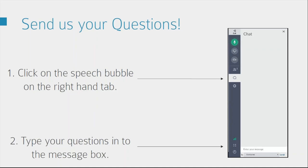Just before we start, if you do have any questions feel free to type them in — there's a speech bubble on the right-hand tab and I will do my best to answer. If there's anything I'm not able to answer I will just ask for your details and I'll come back to you separately.